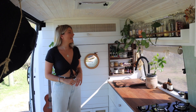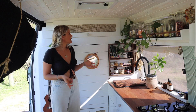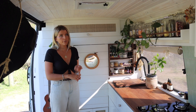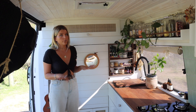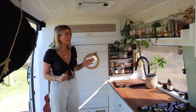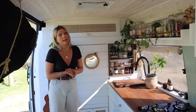So first things first, we decided to build a wall between the cab and our living area. Our main reasons were because we wanted thermal insulation and we wanted it to be soundproof. We've noticed it gets really hot in the cab when the sun is blowing through, but you don't feel it at all in here if you keep this door closed. And also when we're driving and things are rattling around, you can't hear it at all because of the sound barrier that it creates.